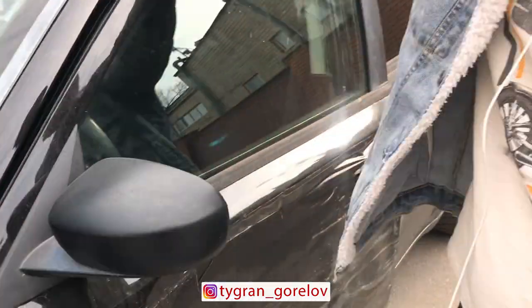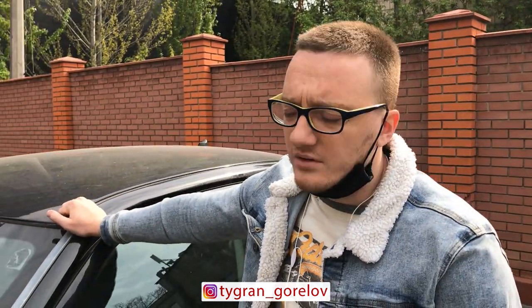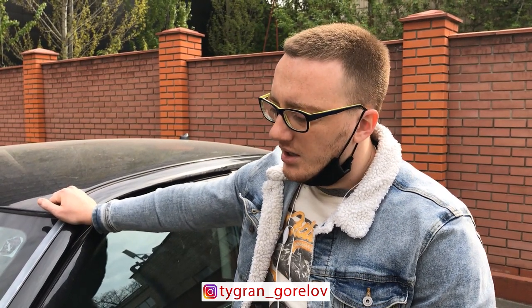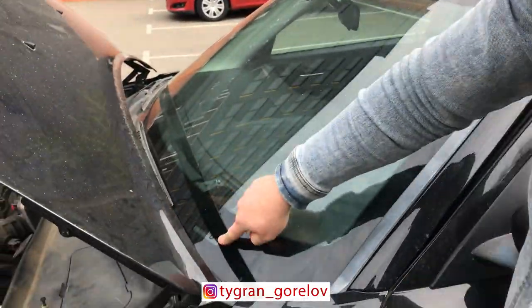I tried to find information in Ukraine but it was impossible because there are only a couple of these cars here, and all of them have the number visible on the windshield. But on one American forum, I found information from a guy in Mexico who had the same problem, and he gave Charger owners good advice.